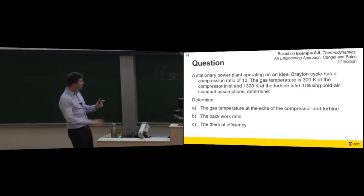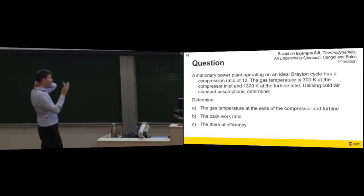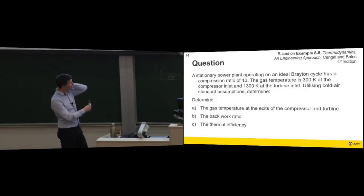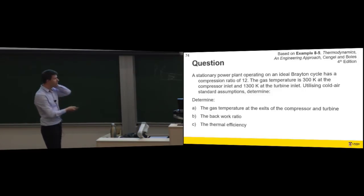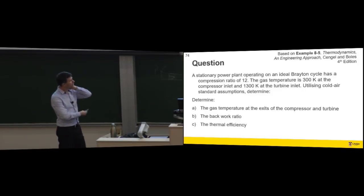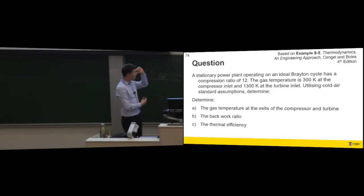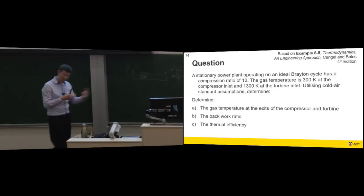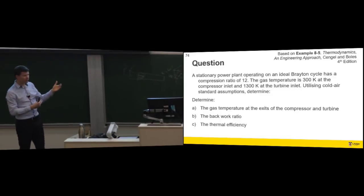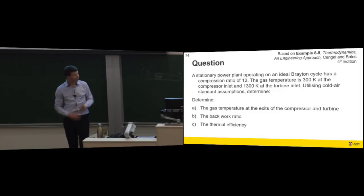So this is the kind of question we might get: a stationary power plant operating on an ideal Brayton cycle has a compression ratio of 12. We're given a gas temperature at the inlet and a gas temperature after the combustion chamber of 1300 K. Using the cold air assumption, we determine gas temperatures at all the points, the back work ratio — a term we need to introduce — and then thermal efficiency. Let's calculate the thermal efficiency of this Brayton cycle.